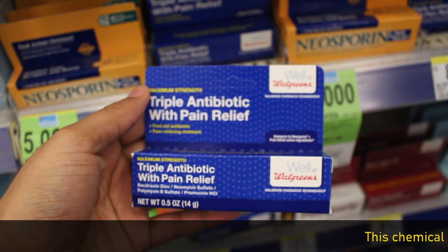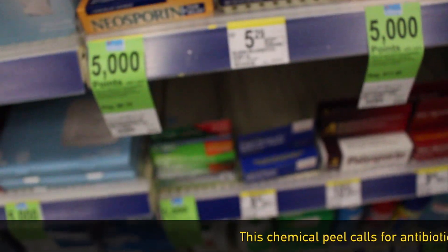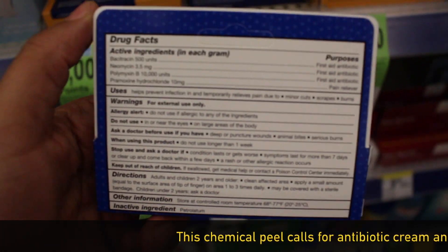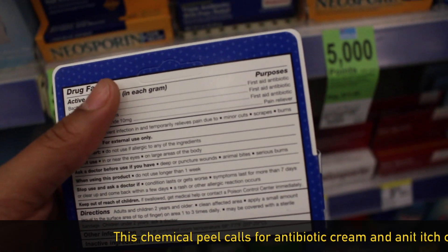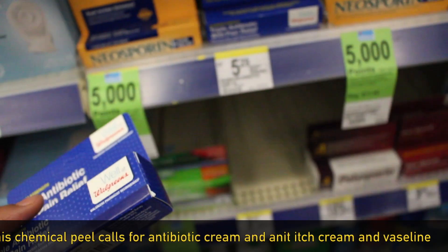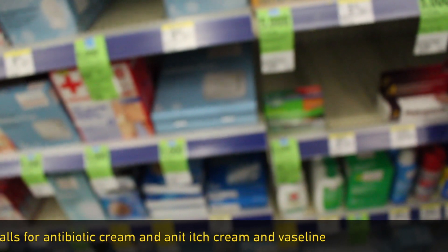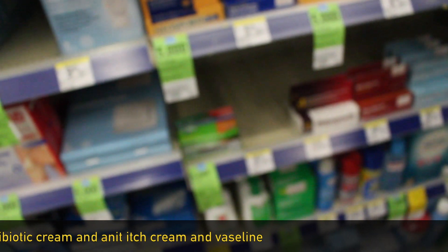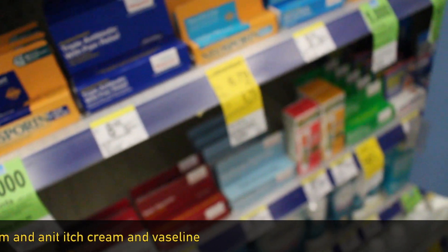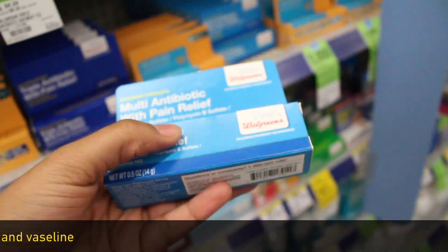So the difference between a triple antibiotic — there are three ingredients in there if you look on the back. You have bacitracin, neomycin, and polymyxin. These are all triple because these are all a Neosporin brand. And then if you look for singles like polymyxin, bacitracin — and this one says multi antibiotic with pain relief, so this might be good too. I think I'm going to do this one, and then I'll get the anti-itch cream as well.